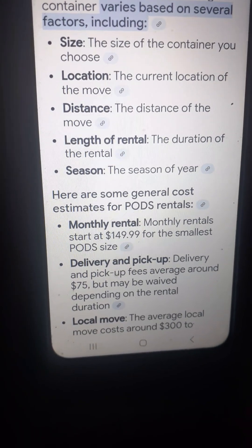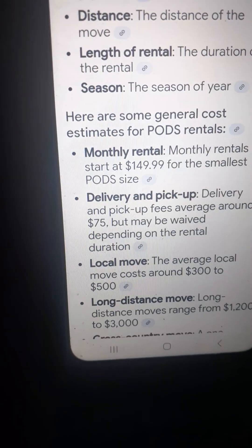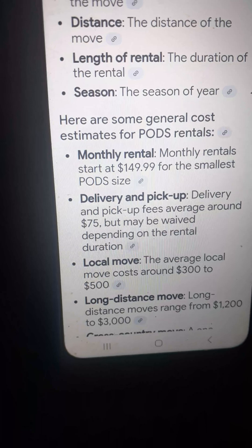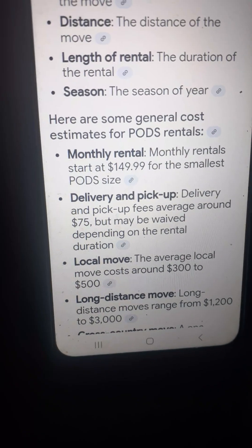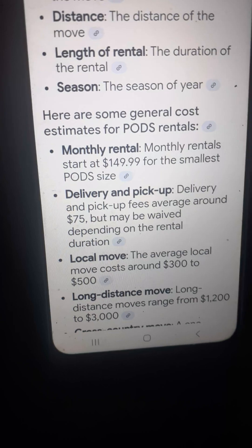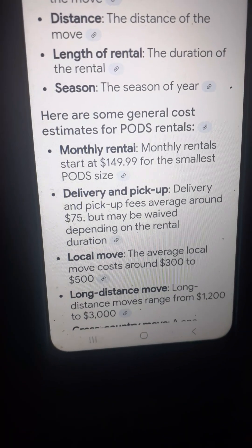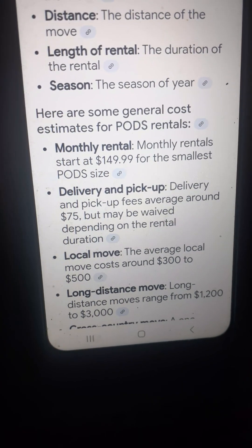The average local move, if you're moving local, costs around $300 to $500. For a long-distance move, you said your real estate lady is looking for a place for you to live that's going to be kind of close by. So yeah, $300 to $500 — is she going to pay that too? How's it going with the house? Is it sold yet? You get that closing date, she can get your money, she can pay all this stuff.